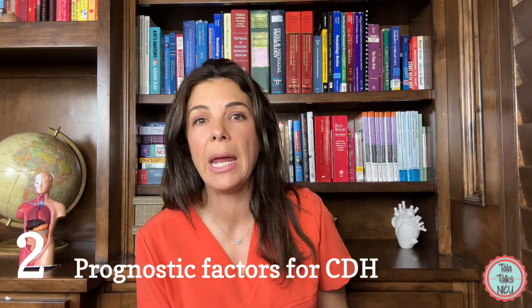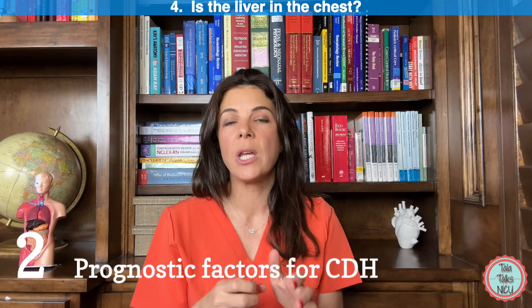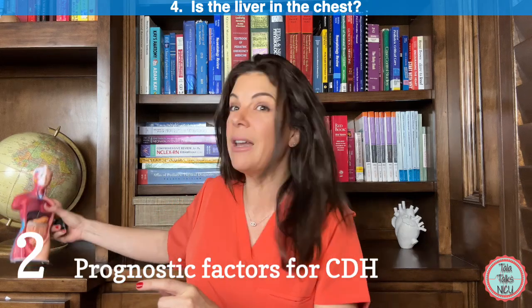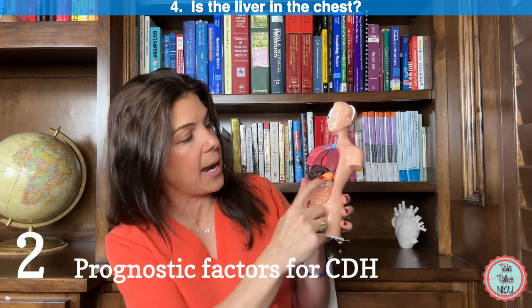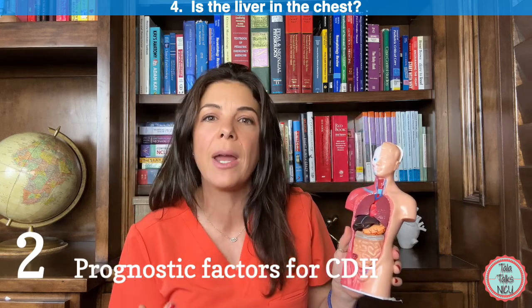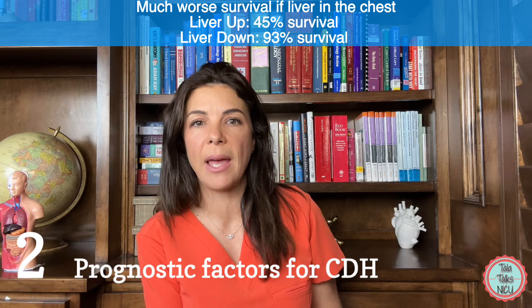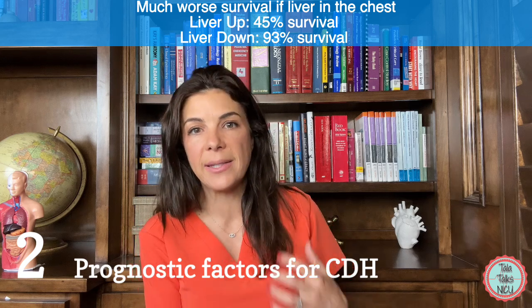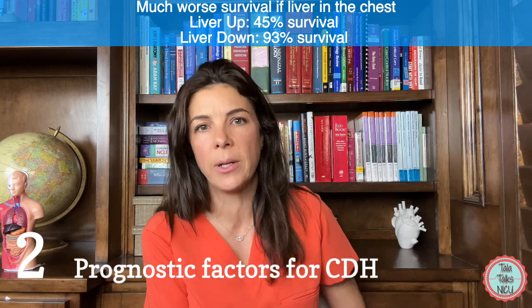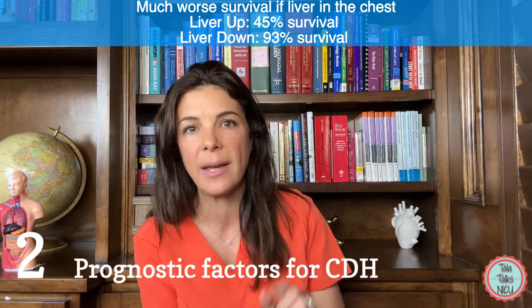The fourth extremely important prognostic factor is whether there is liver in the chest. The vast majority of CDHs are on the left side while the liver sits on the right, so liver in the chest may simply be a marker of a really large, severe CDH. If the liver is in the belly, survival is reported at 74 to 100%. If the liver is in the chest, survival drops to between 45 and 56%. This is a huge difference, so one of the most important questions for your friend is: where is the liver — is it in the chest or in the belly?